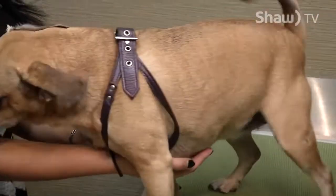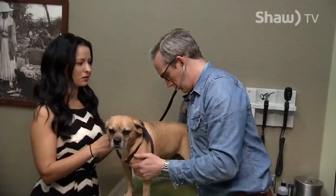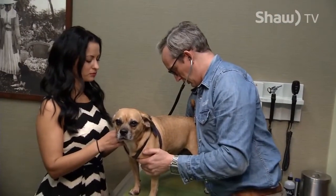Titer testing is grabbing a blood sample from a dog or a cat and checking the antibodies to the vaccines that we're vaccinating against. There is a lot of controversy surrounding vaccination in animals, and certainly as veterinarians, I think we need to start thinking about the products that we're putting into dogs and only doing it when it's 100% necessary.